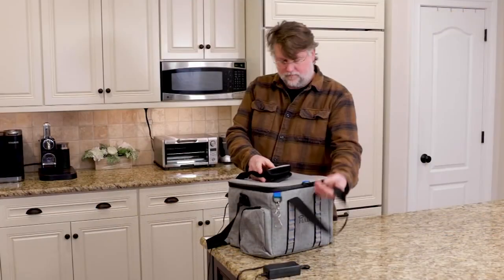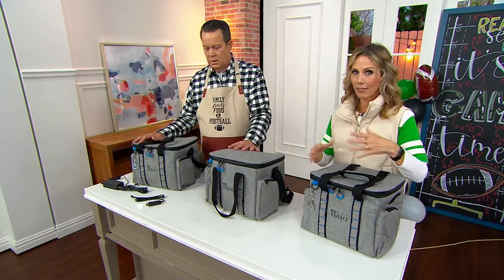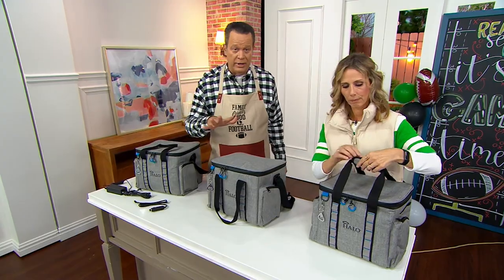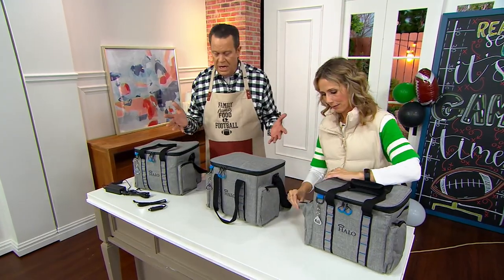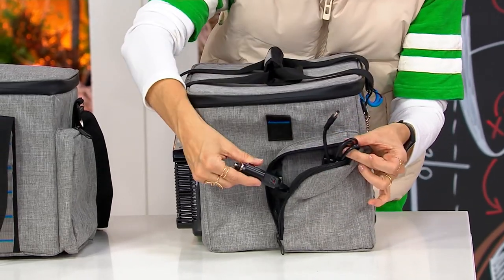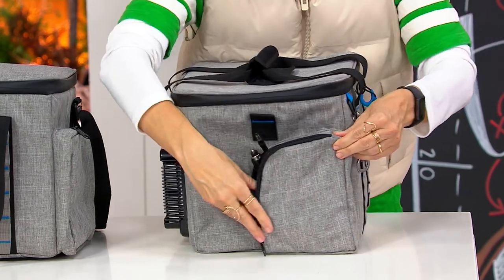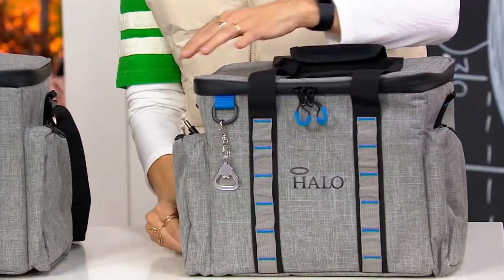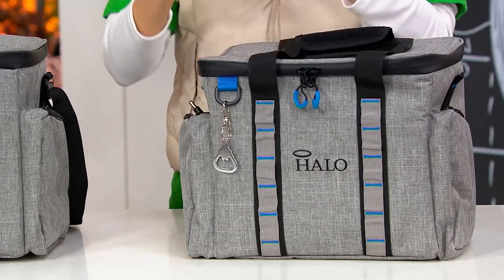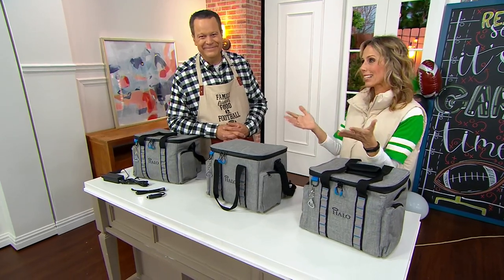Dual-powered — whether you're plugging this in at home or using the DC cord in the car, it's on the go for you. It can be plugged into the wall or into the power outlet or cigarette lighter of your car. If you're tailgating, you might want to leave it plugged in. If you've had it plugged in all morning, whatever is inside — depending on how you have it switched — is either keeping cooler longer or warmer longer. What's great is it's not re-cooking your food; it's maintaining the temperatures.